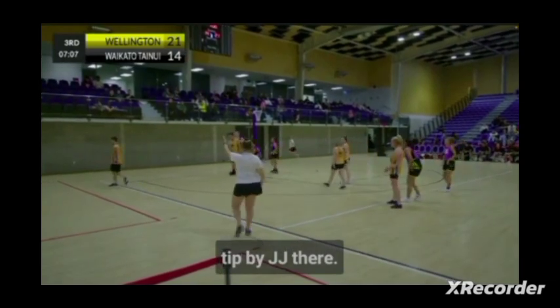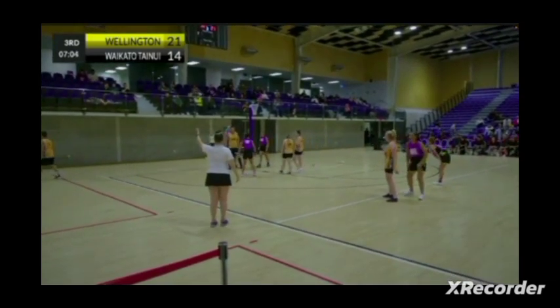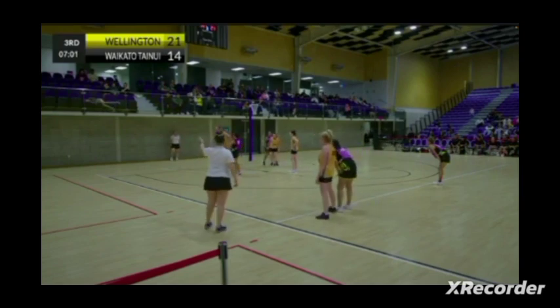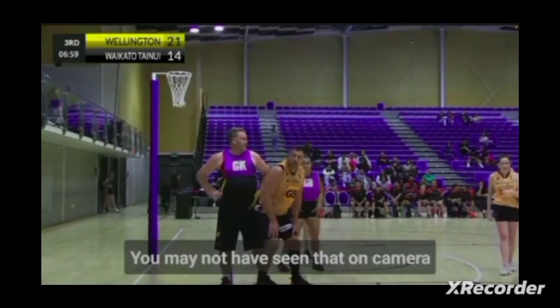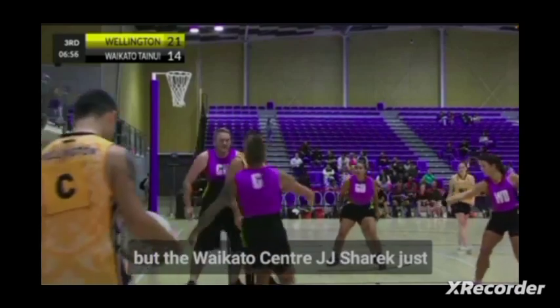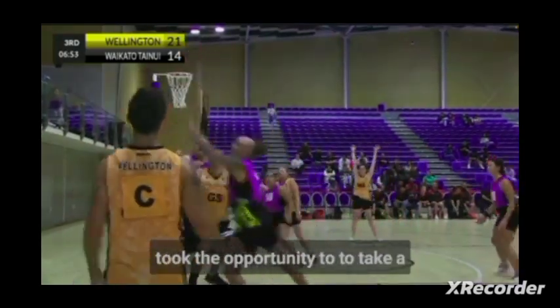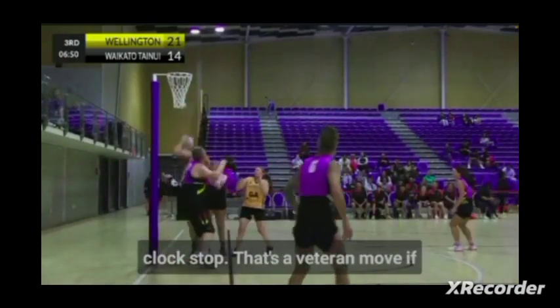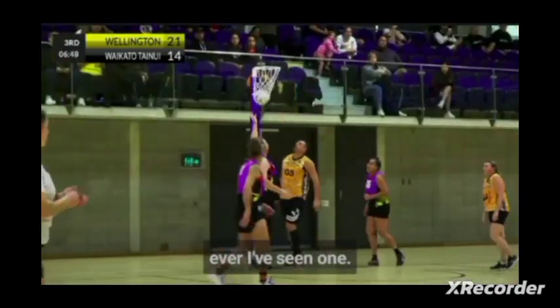Beautiful tip by JJ there. You may not have seen that on camera, but the Waikato centre JJ Sharrick just took the opportunity to take a quick little breather around the corner while the umpires had the clock stopped. That's a veteran move if ever I've seen one.